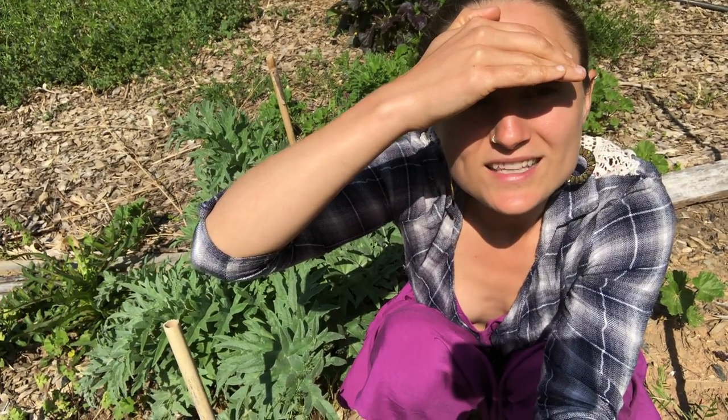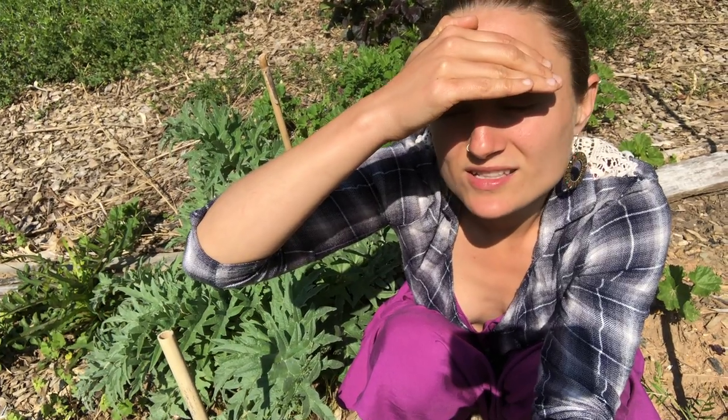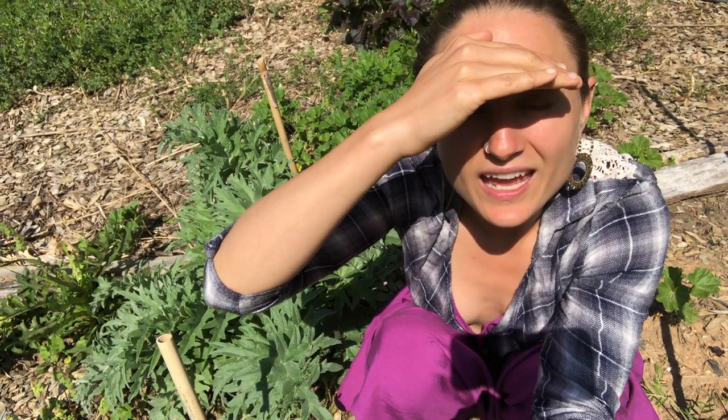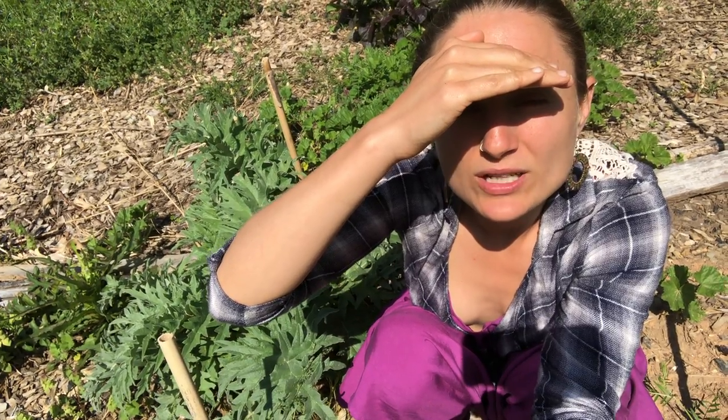I've also been planting the cousin of the artichoke, the cardoon, which is less well known for eating the flower buds, but more well known for eating the leaves and the stems. So they make a really yummy spring green.